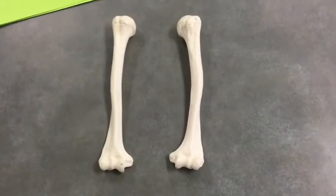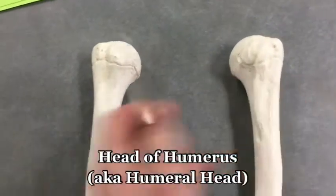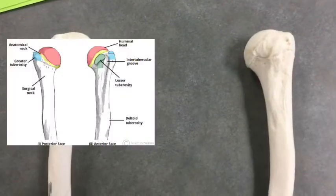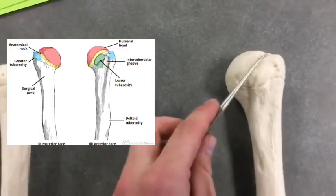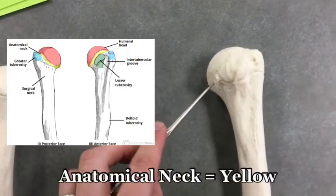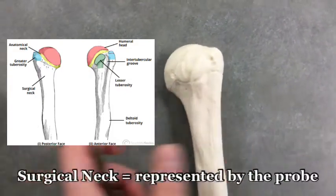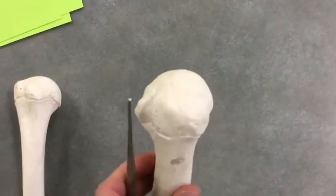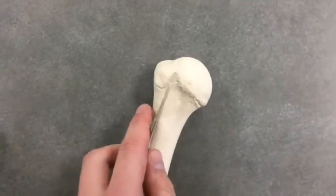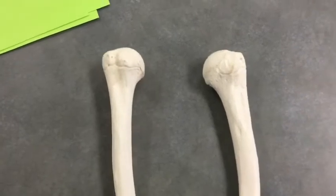The bigger bump tells you it's the medial epicondyle. Coming up, we can see the head of the humerus, which points medially — with the body between them, both heads point medially. If we have a head, we have a neck. Notice here — I'll outline this — this is called the anatomical neck of the humerus. Down here is the surgical neck. The anatomical neck goes all the way around the bone.